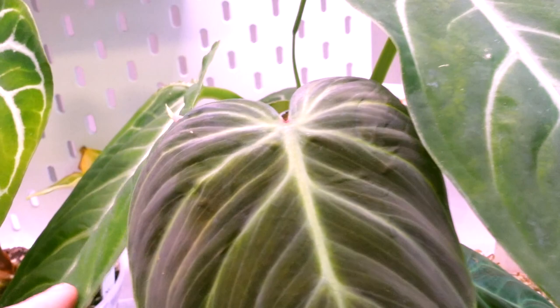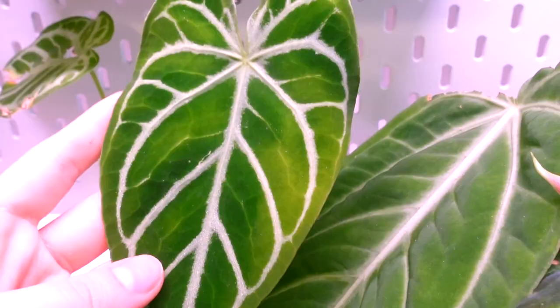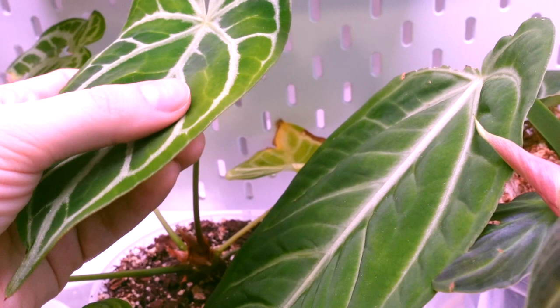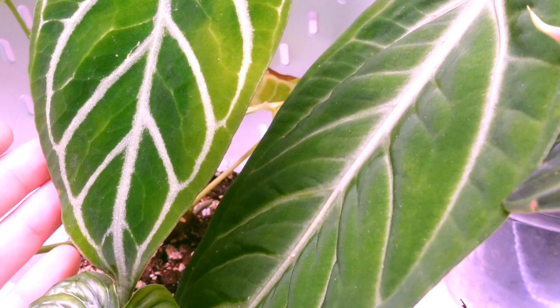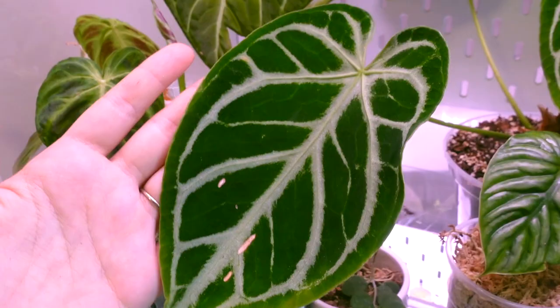Then we have my Anthurium crystallinum here which is working on this new leaf - it does seem to be pretty much hardened off now. I'm not sure why it's yellowy there; I think it's just chlorotic because it's not really yellowing on the back at all, and this is how it came in - I assume that's just from the higher amounts of light in the cabinet. But if it does start yellowing even more I will update you guys. This leaf is so beautiful - this was the largest leaf we've gotten on this plant and it's looking so good.